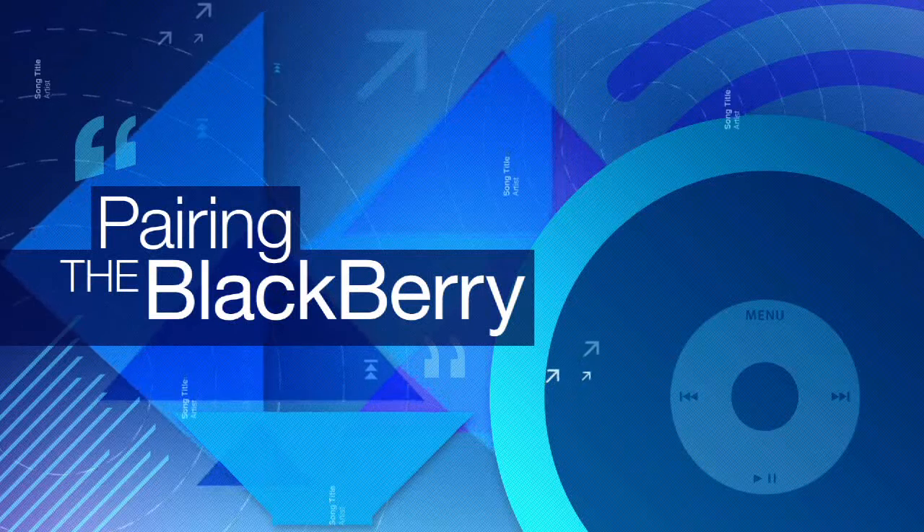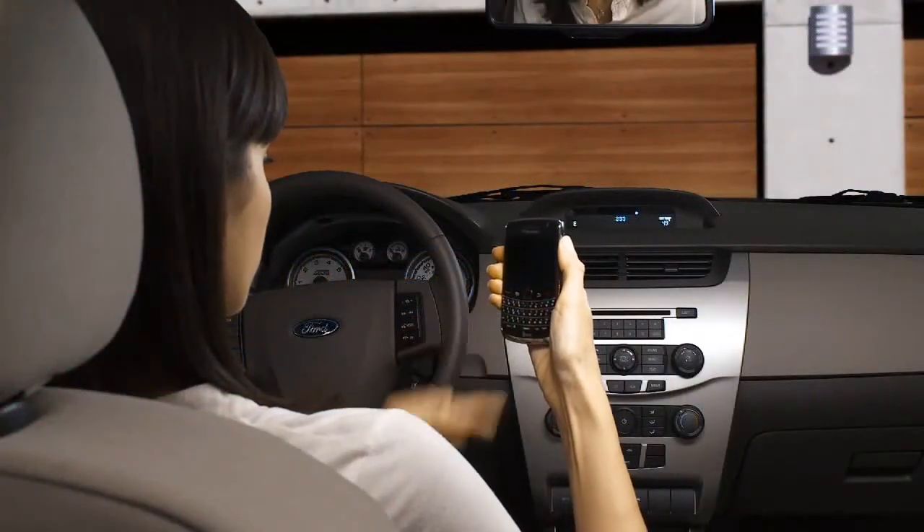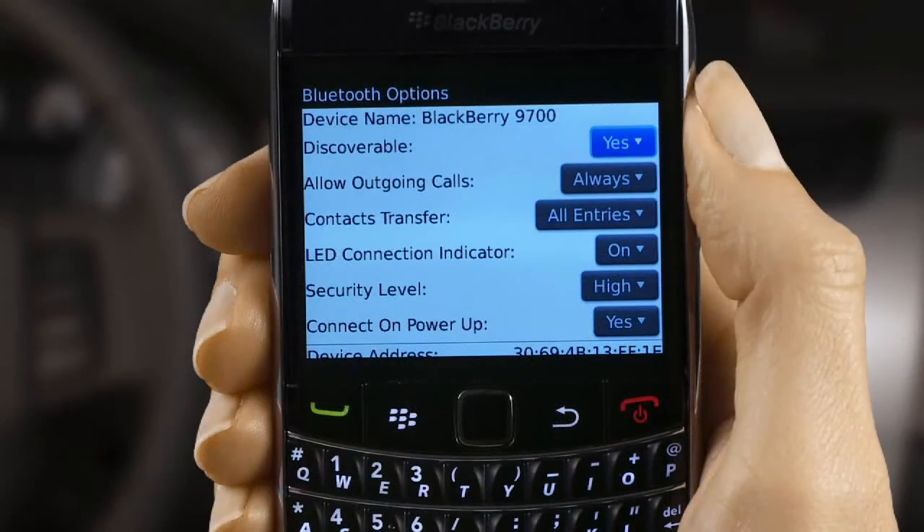Pairing the BlackBerry. To pair with Sync using Bluetooth, your BlackBerry phone must be turned on and in Bluetooth discovery mode. Here's how this works.